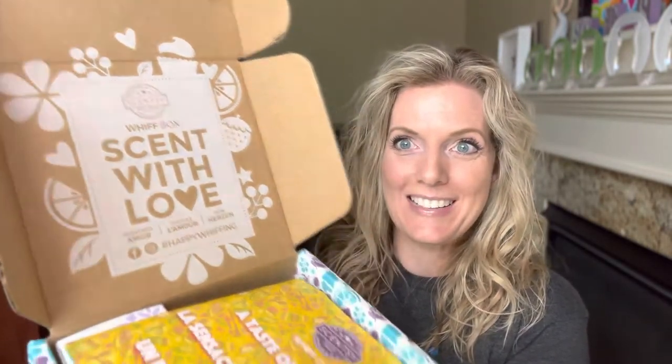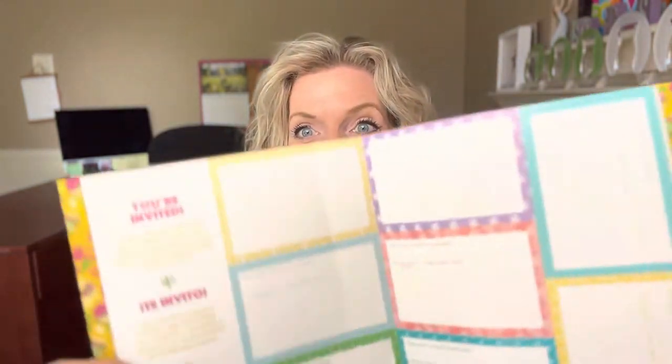As always it comes in this cute little decorated box, perfect for gift giving or even just a little surprise for yourself. So again, this is June 2022 and it comes with a cute little flyer. This one is a taste of summer with some invitations for you.